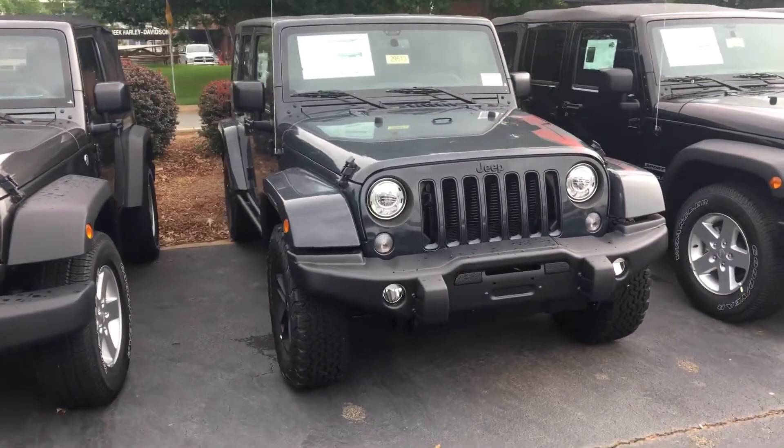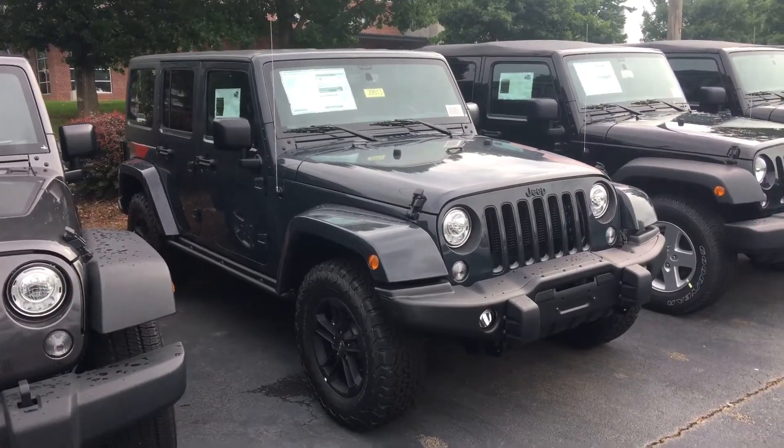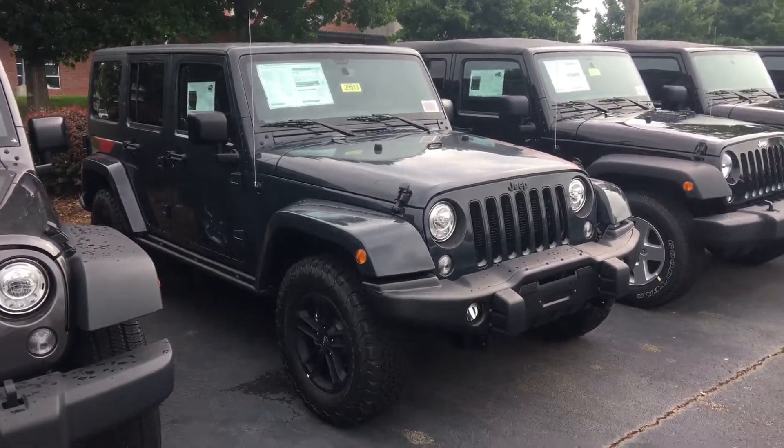You see up front the LED headlamps and fog lamps. It's got some off-road tires as well to give it a more aggressive look.